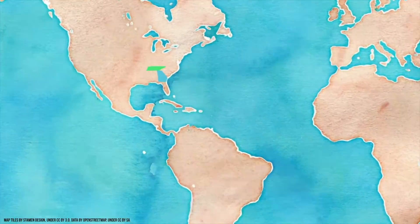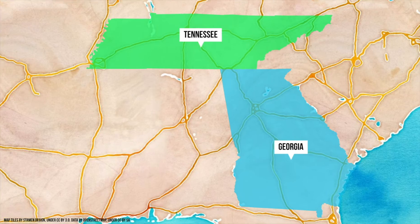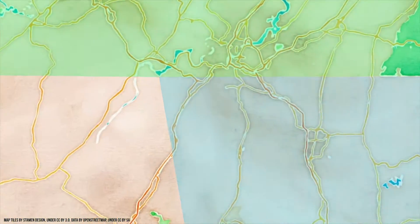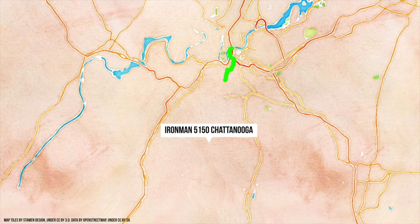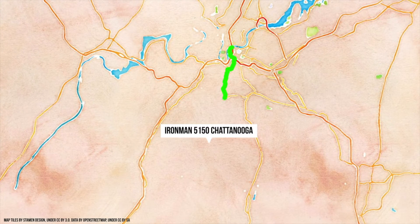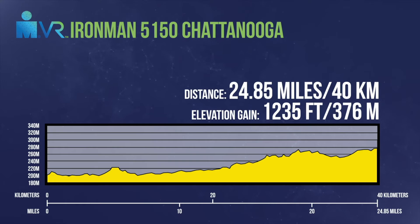This week's Ruby course features beautiful rolling terrain. Athletes begin in Tennessee before heading south toward the Georgia border. The course parallels beautiful Lookout Mountain and athletes will have the opportunity to take in the views as they head through a beautiful rolling course.